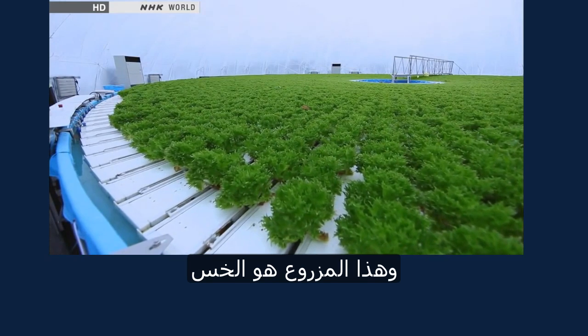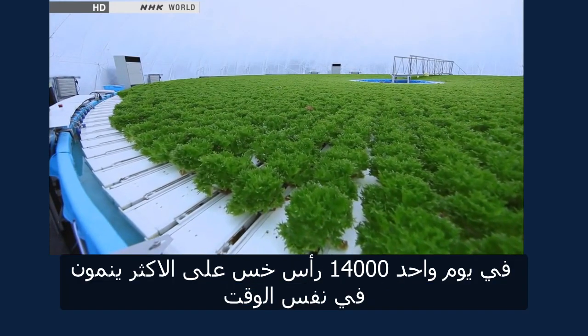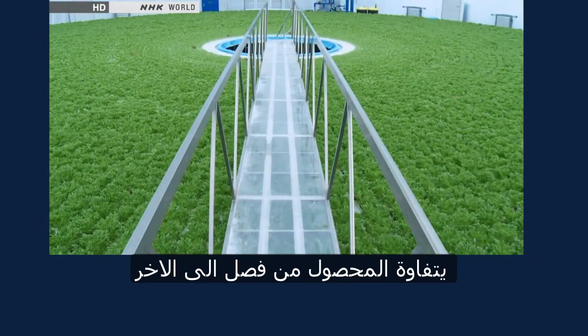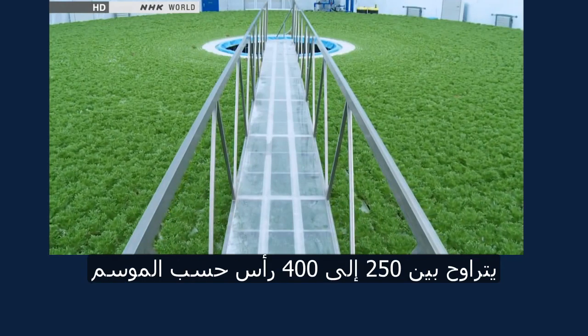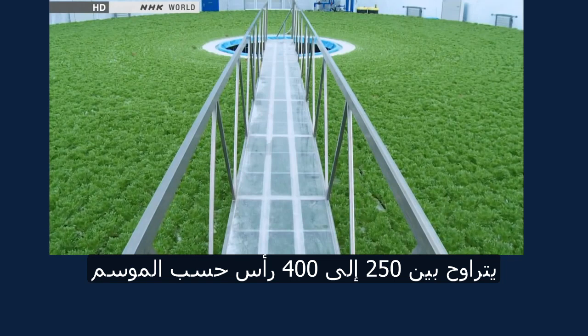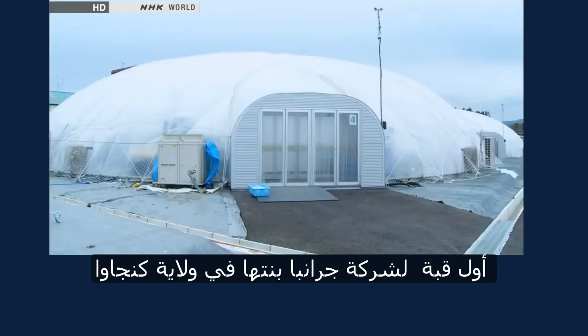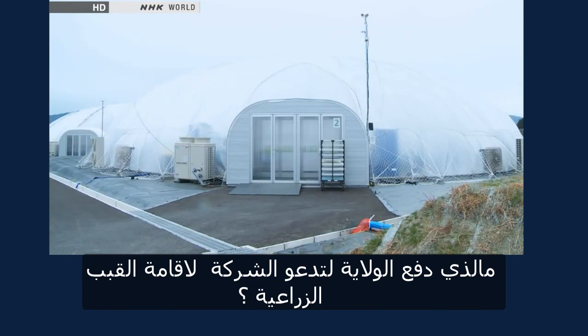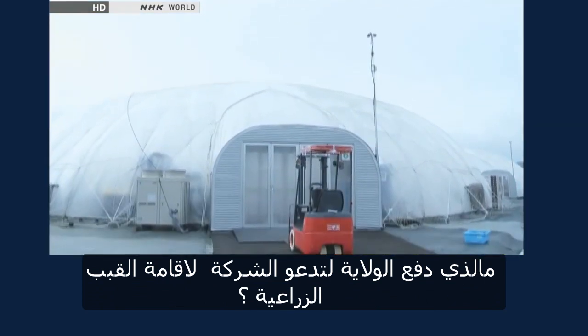What's being grown here is curly lettuce. In one dome, a maximum of 14,000 heads of lettuce can be grown simultaneously. The harvest quantity varies by season, ranging from 250 to 400 heads of lettuce per day. Grandpa's first domes, built in Kanagawa prefecture, were what led the city of Rikuzen Takata to invite the company to build its domes here.